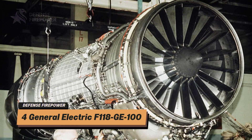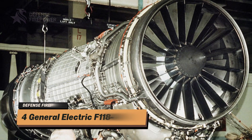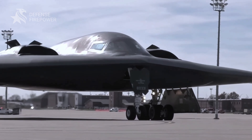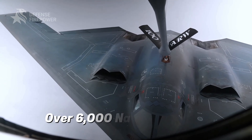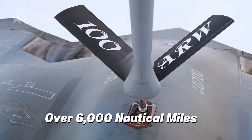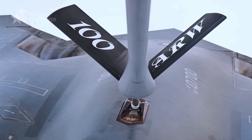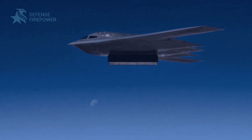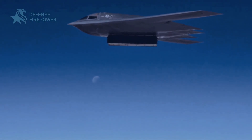Equipped with four General Electric F118-GE-100 engines, the B2 can reach high subsonic speeds and boasts an unrefueled range of over 6,000 nautical miles, extendable through aerial refueling. Its two-person crew operates advanced avionics and mission systems, ensuring both efficiency and lethality.